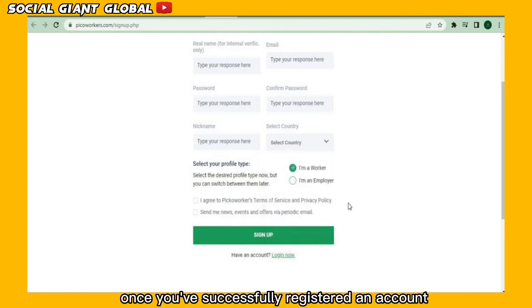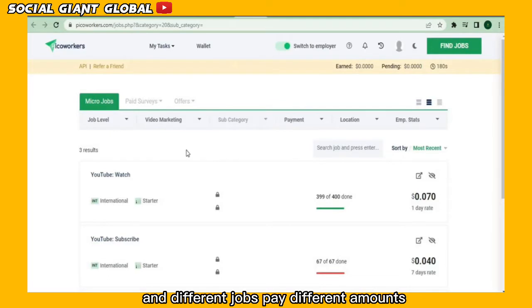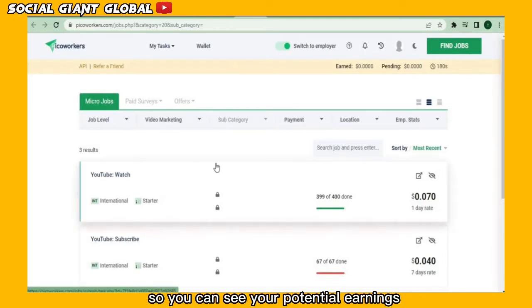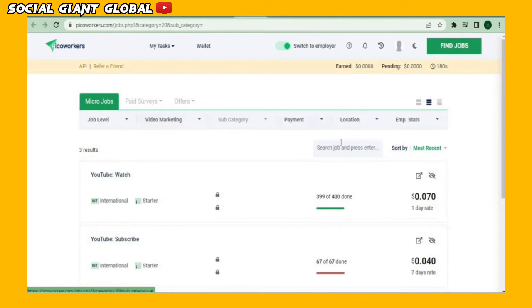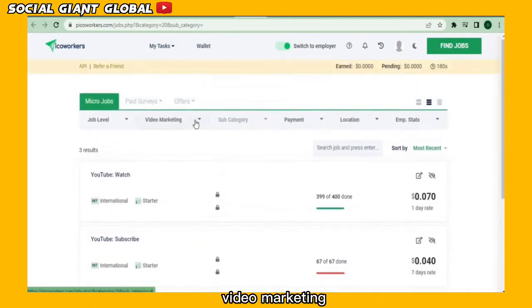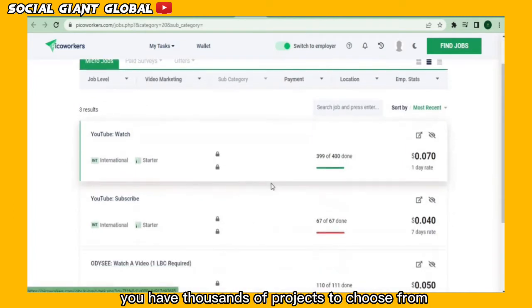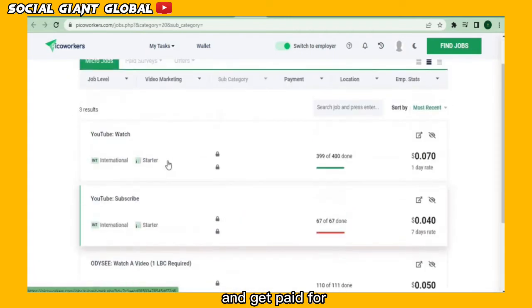Once you've successfully registered an account, you can log in to view how your new freelance account will appear. Different jobs are accessible here, and different jobs pay different amounts, so you can see your potential earnings on the right side of the page. I want you to switch the category section over to video marketing, and then click the apply now button — that will show the many available jobs. You have thousands of projects to choose from that you can complete and get paid for.